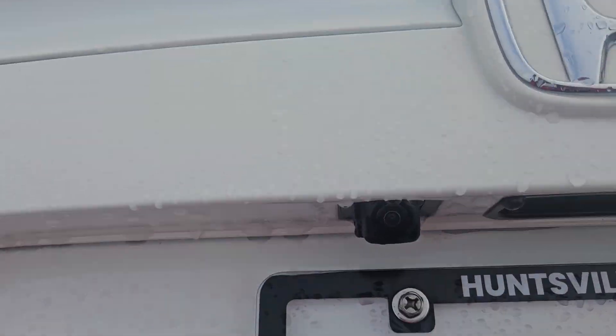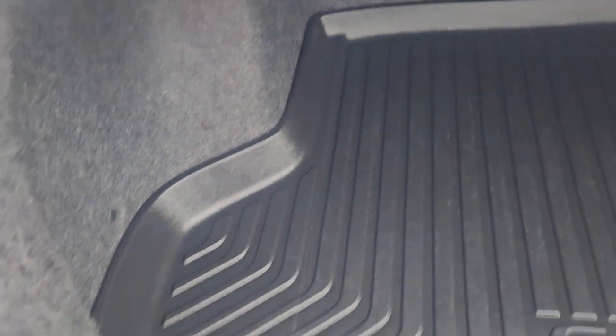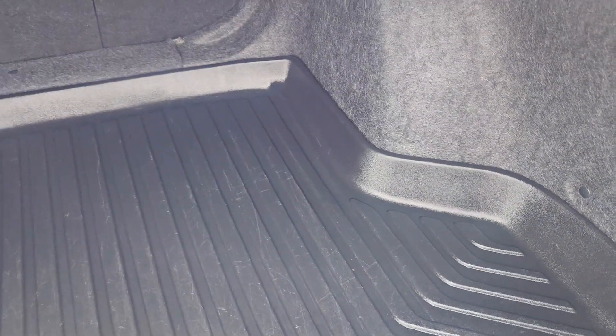There's the camera there — plenty of space throughout the trunk and the cargo area, again with the rubber trunk tray put in.